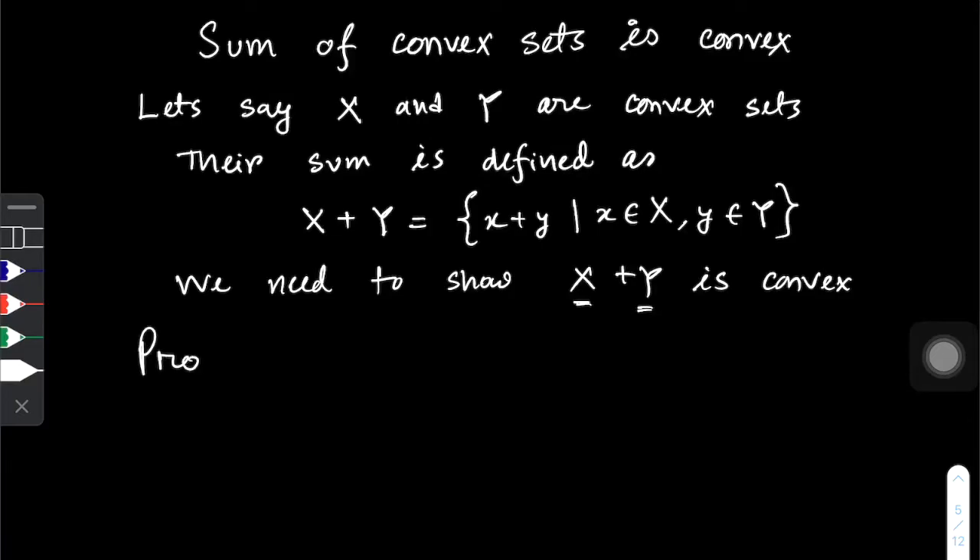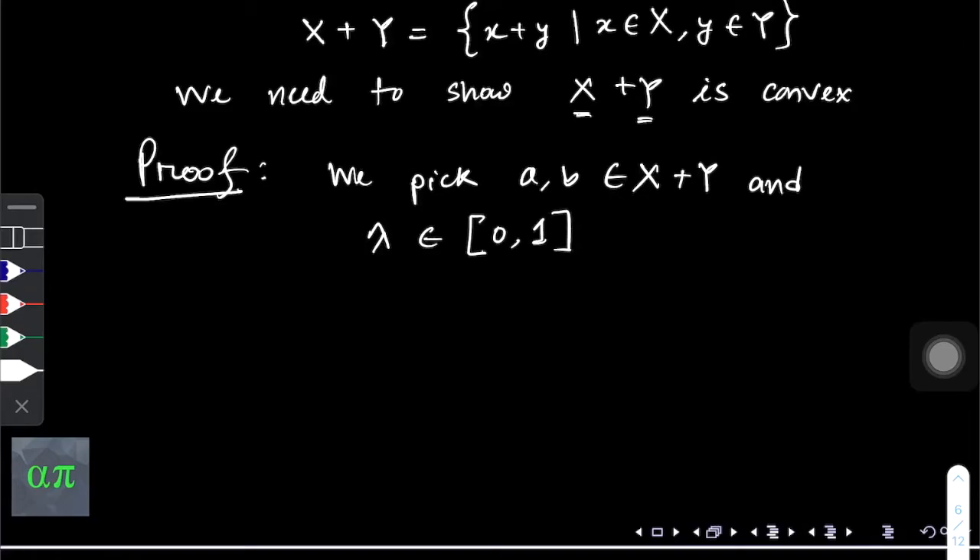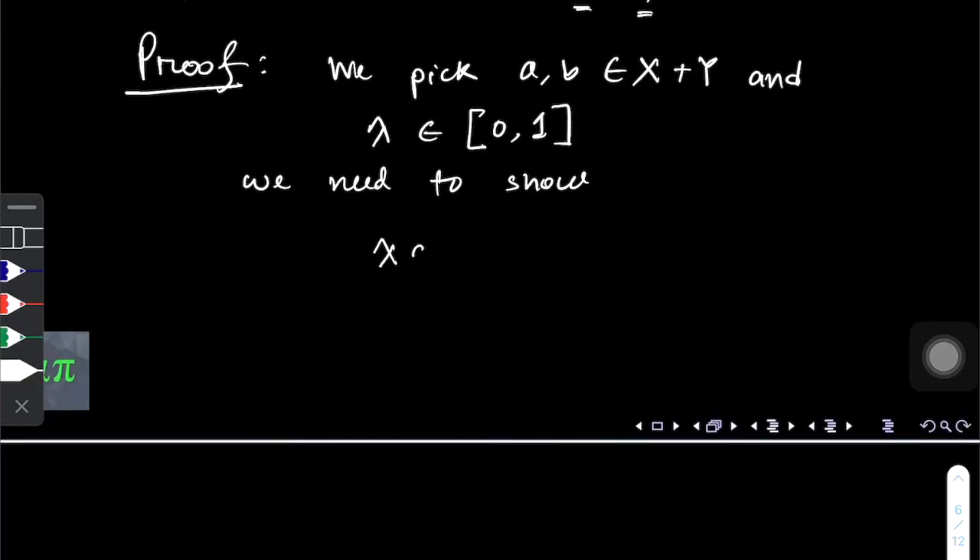So let's get started with the proof. Let's say we pick two elements a and b which belong to the set X+Y, and we pick an arbitrary number lambda which belongs to the closed interval [0,1]. We need to show that lambda*a + (1 - lambda)*b is an element of X+Y.